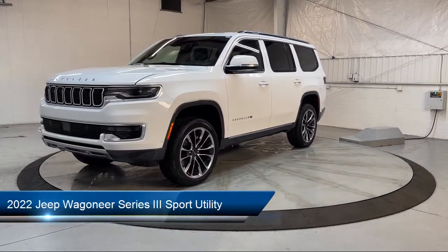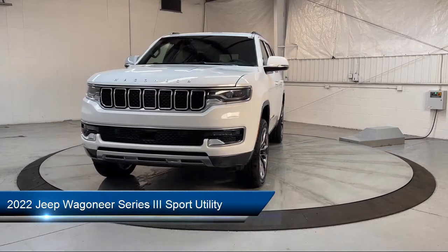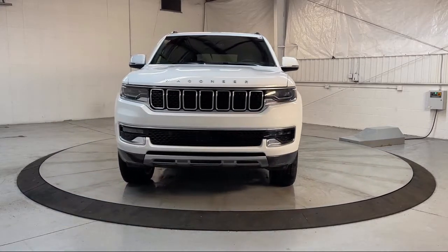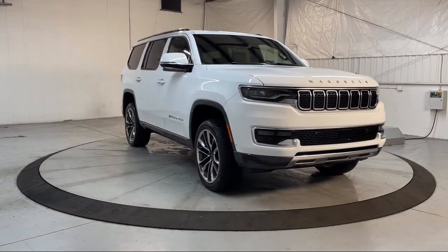It comes equipped with navigation, leather-wrapped steering wheel, split fold-down rear seat, auto-dimming door mirrors, rain-sensitive windshield wipers, and dual front-side impact airbags.